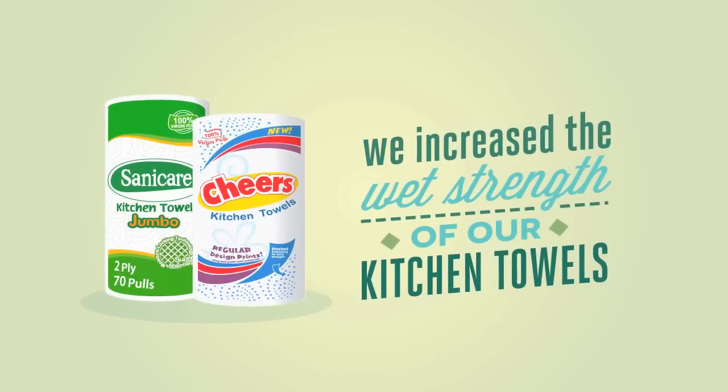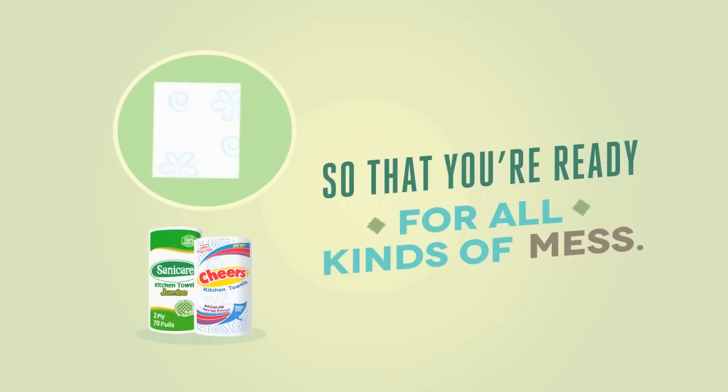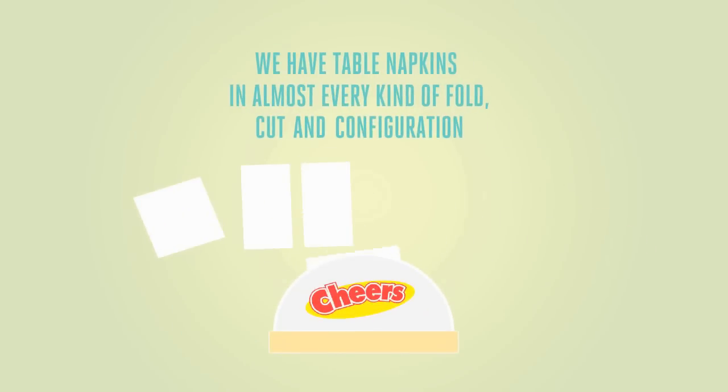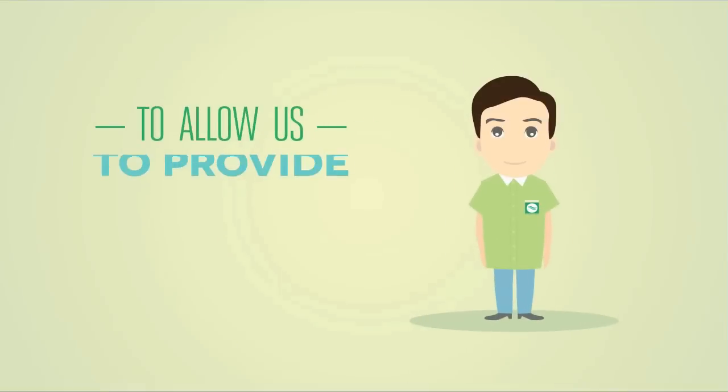Because we know that the kitchen is the heart of your home, we increased the wet strength of our kitchen towels with lamination technology so that you're ready for all kinds of mess. We have table napkins in almost every kind of fold, cut, and configuration to save busy moms and those in the food business from manually folding and cutting.